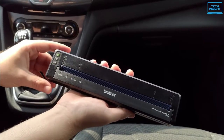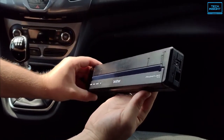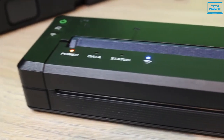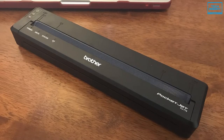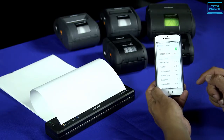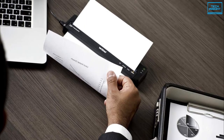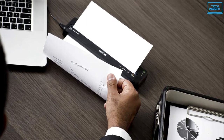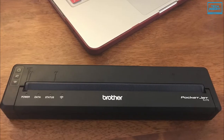The Brother PocketJet 773 offers a convenient way to print documents in a very compact package. It's the smallest and lightest printer in this roundup at just 1.1 pounds. This printer also doesn't have a display. It uses both wireless connectivity and a USB port. Being a direct thermal printer, it prints only in black and white and uses special thermal reactive paper instead of standard printer paper. Also, it does not print onto photo paper.